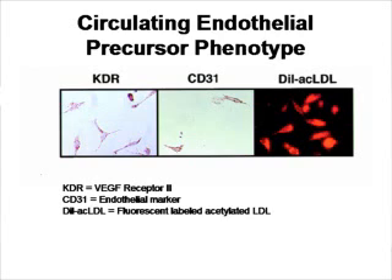They also express CD31, and they express the ability to uptake fluorescent-labeled acetylated LDL. Basically, this means that the cells have an endothelial precursor-like phenotype — they are the stem cells that give rise to blood vessels.